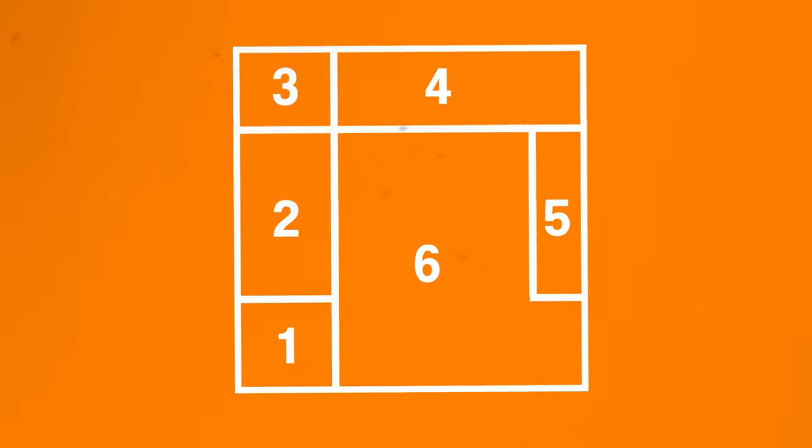Just in case I forget to say it at any other time in this video, almost everything that I mentioned will be linked in the description below. What I'm going to do is split this room up into six different sections and start with the closet.